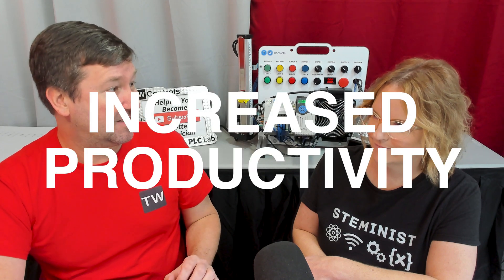I think the major mistake a lot of small businesses make when trying to justify an automation project or any capital expenditure is thinking that they have to justify it fully based on increased productivity.